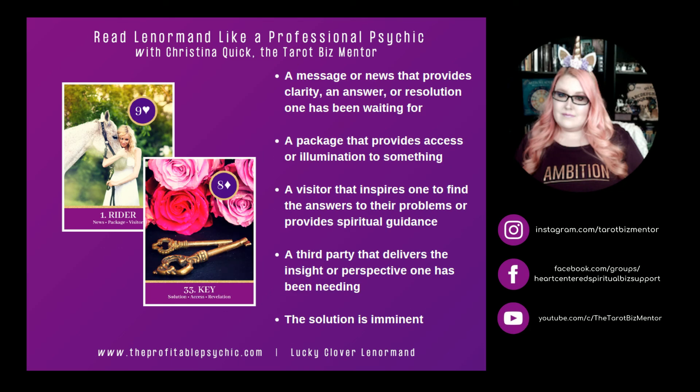Rider and Key. Key represents the solution, access, and revelation — it's the light-bulb, aha, epiphany card. When you have Rider and Key together, it can mean a message or news that provides clarity, an answer, or a resolution one has been waiting for. It can represent a package that provides access or illumination to something. A visitor that inspires one to find the answers to their problems or provides spiritual guidance. Rider and Key can represent a third party that delivers the insight or perspective one has been needing, or it can simply mean that the solution is imminent or on the way.